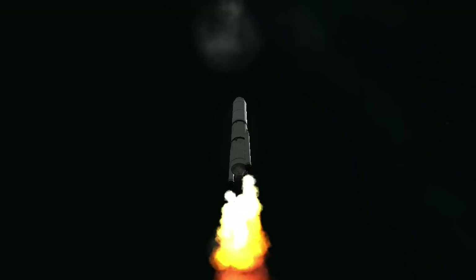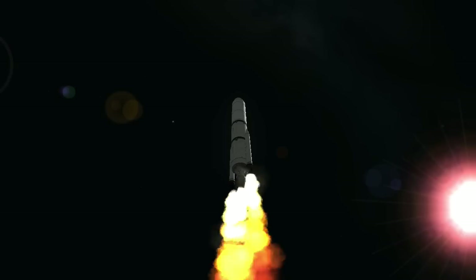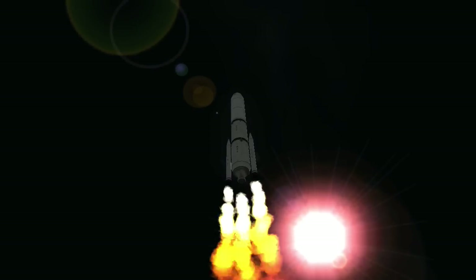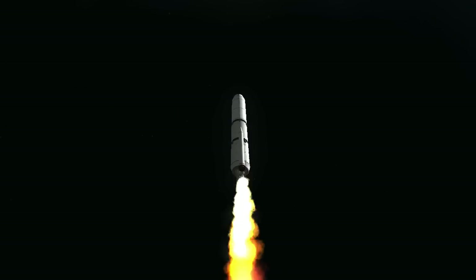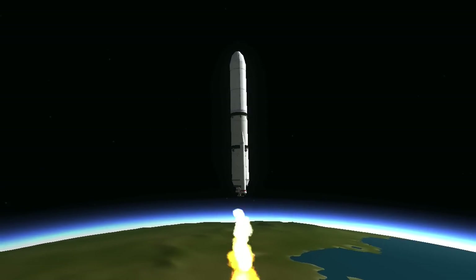Booster has been satisfied. Vehicle is throttling back up to full thrust. Silos one, two, three, four, and five jettisoned — vehicle indication that all cells are separated well.